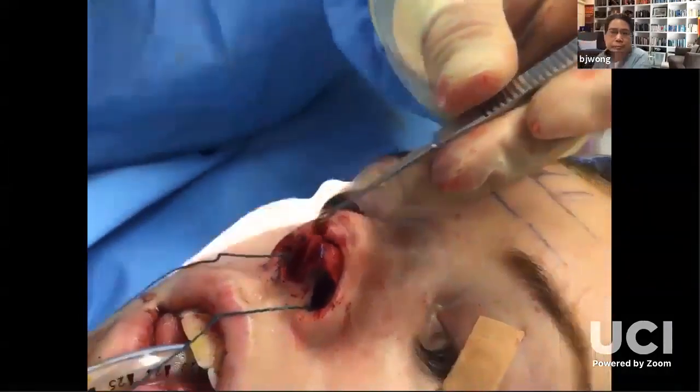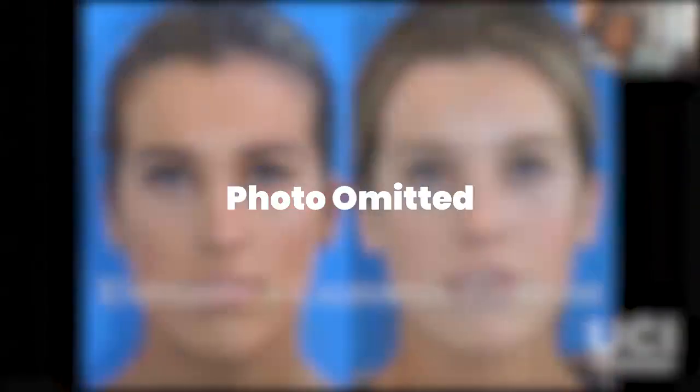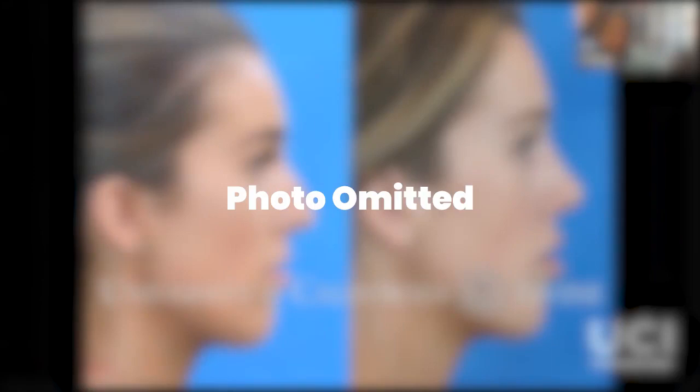In her situation — not perfect, but I'm happy. She's very happy. A little bit too square on the infratip and a little bit too much fullness on the supra-tip, but we got her back in midline and she can breathe, which is always nice.